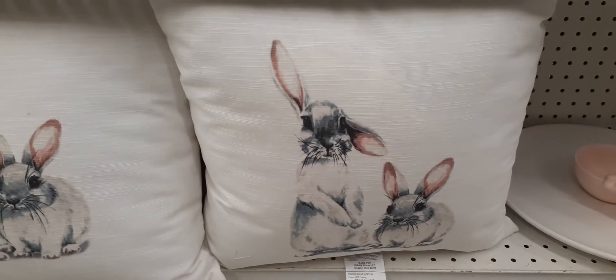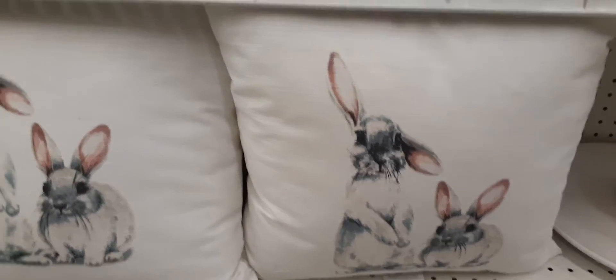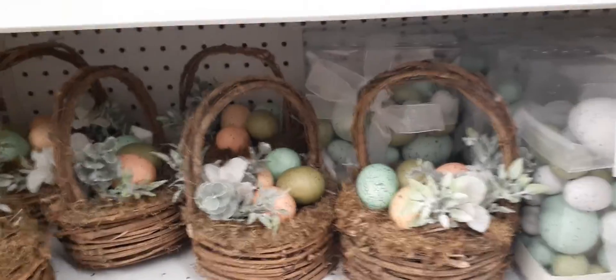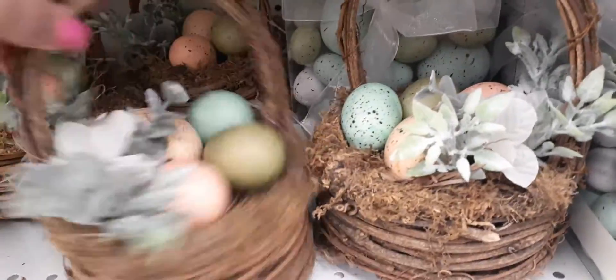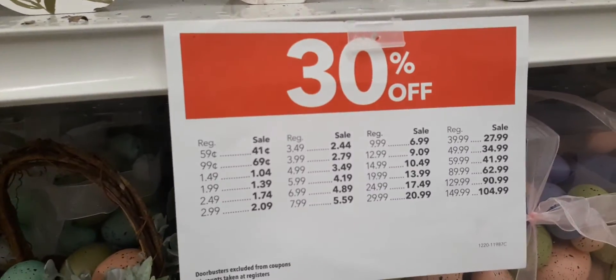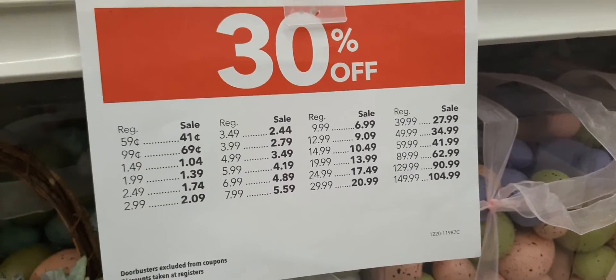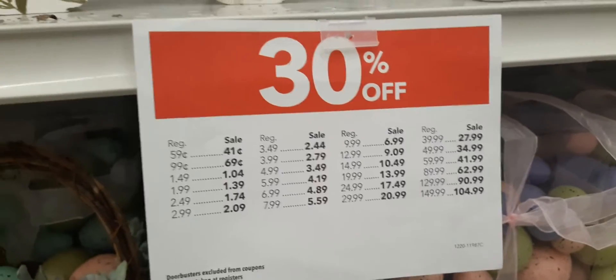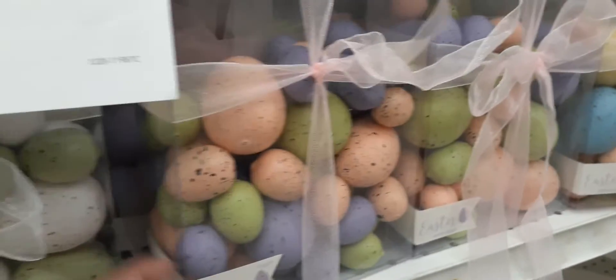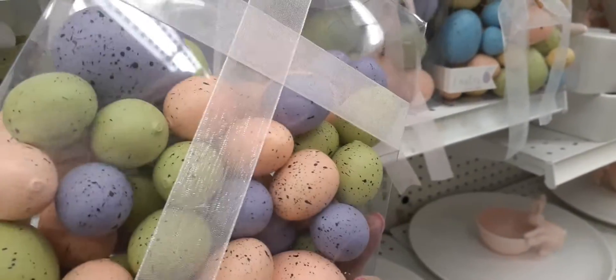More table decor — you have the baskets and the speckled eggs — super cute, and this is $19.99. Now again, everything is 30% off, so if something is $39.99 it's going to be $27.99 et cetera. Sign up for their emails because you do get extra coupons — that's pretty cool as well. Here we have some Easter eggs for Easter — these are $16.99 and you get all shapes and sizes.